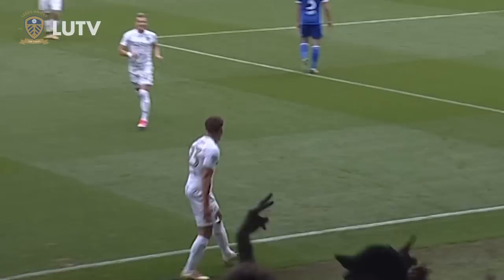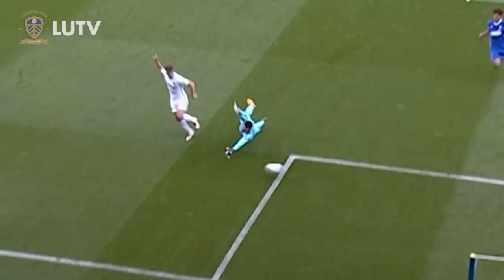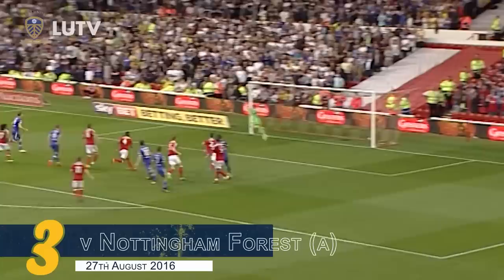Little header from the side, here's Calvin Phillips! Phillips around the keeper! Leeds back in front! The lead lasted just 60 seconds — this is the way to react to conceding a goal. And it's another one for Calvin Phillips this season.